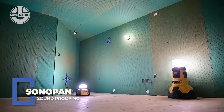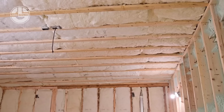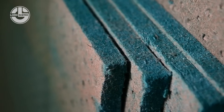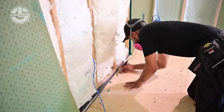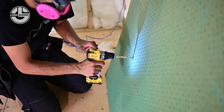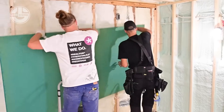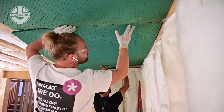Sonopan panels are engineered with multi-density fiberboard that disrupts sound waves across all frequencies, making them perfect for homes, studios and offices. They're eco-friendly, easy to cut and work with standard drywall, cutting noise transfer by up to 75%. Whether it's loud neighbors or echoey rooms, Sonopan brings peace and quiet — no fancy tools, no extra layers, just plug-and-play silence.